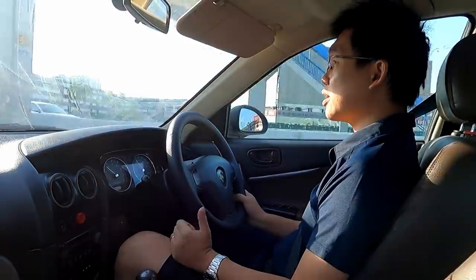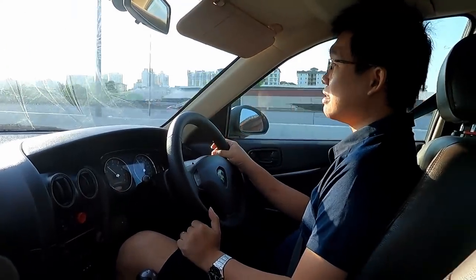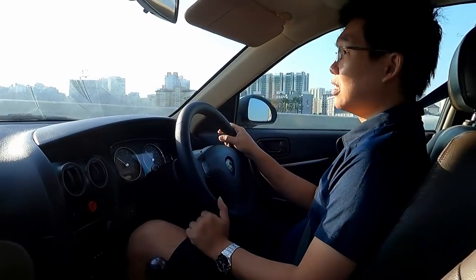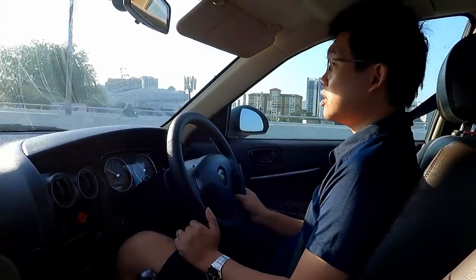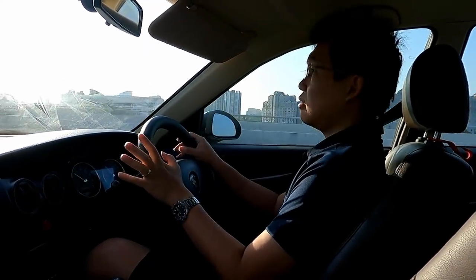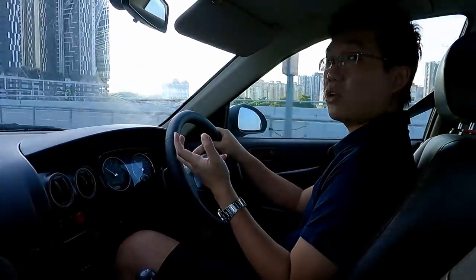I've been toying with the idea of selling this car for over a year, but just never had that conviction to pull the trigger. After respraying the car last year, I publicly mentioned it was for sale, but I wasn't actively selling it — I just said, guys, this car is here, give me an offer. Some interest came and went, but nothing solid materialized, partly because it also coincided with the MCO.